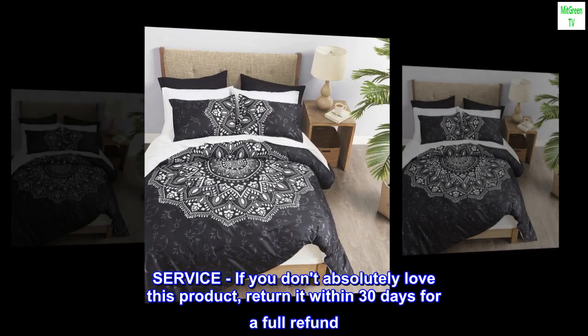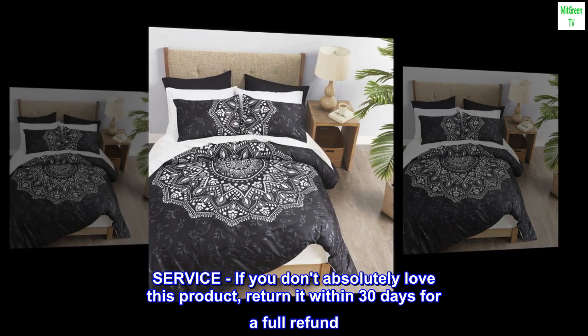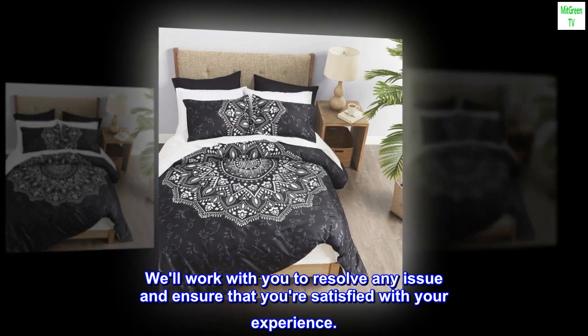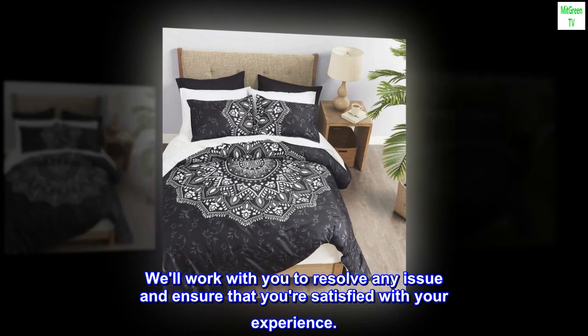Service: If you don't absolutely love this product, return it within 30 days for a full refund. We'll work with you to resolve any issue and ensure that you're satisfied with your experience.